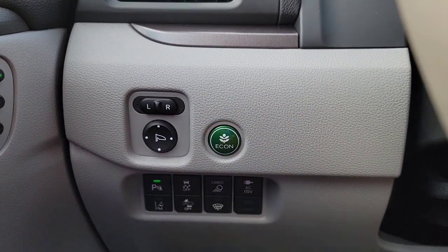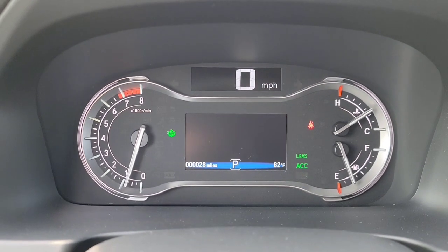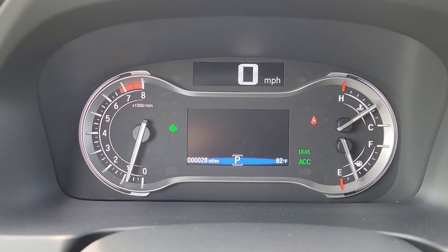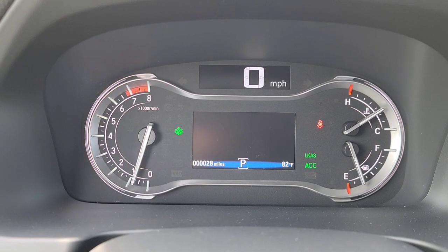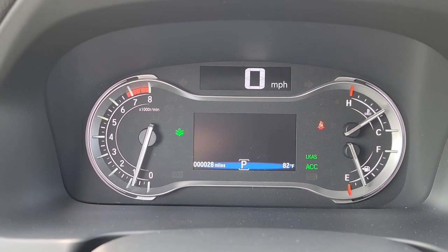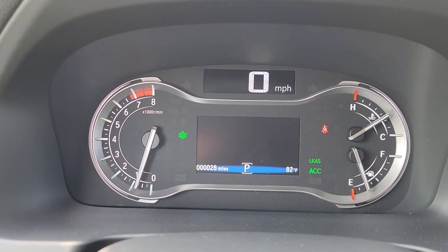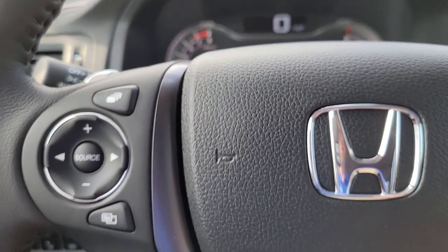You have the Econ button. When Econ's on, it gives you a green leaf to let you know it's active. Econ makes you more fuel efficient — most effective for highway driving. You may see anywhere from two to four more miles to a gallon depending on how aggressive you're driving. It's going to change your gear ratio a little bit and sacrifice AC power and acceleration to give you better fuel economy.